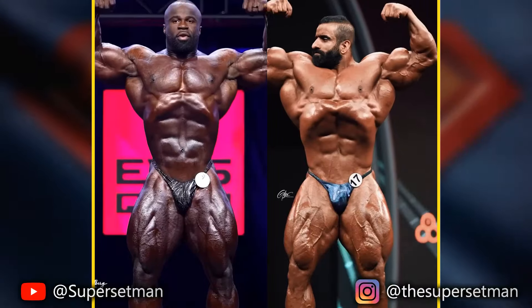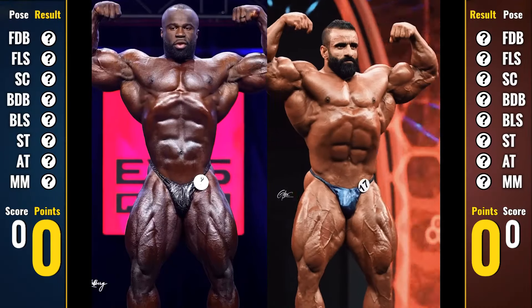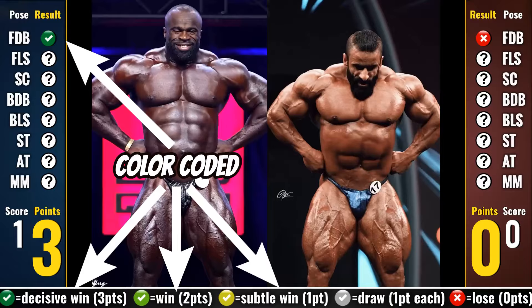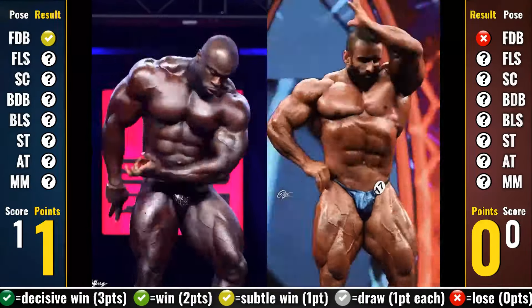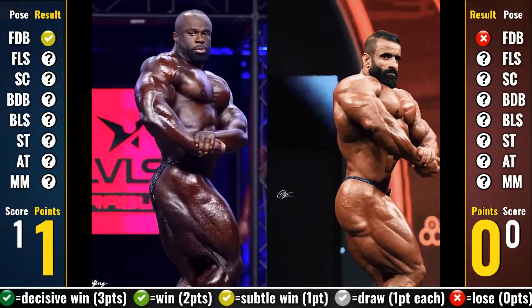Starting with the front double biceps, we're going to analyze all 8 mandatories in an analytical comparison, which means a decisive win in a pose gets you 3 points, a standard win is 2 points, and a subtle win is only 1 point. This way, whoever wins more points wins the comparison, prioritizing quality over quantity.